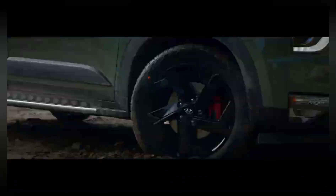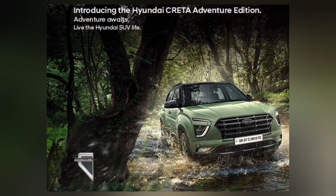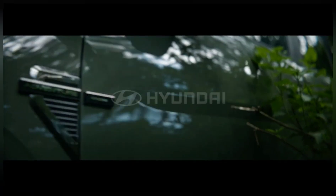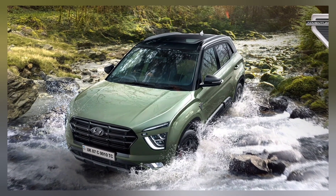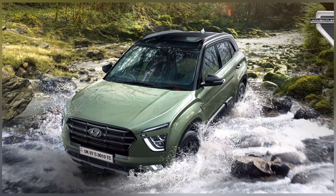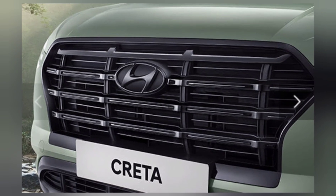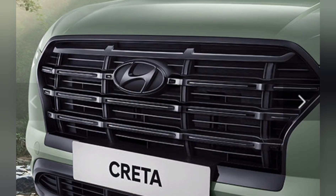It is having 21 exciting new features and a dash cam facility. Hyundai has once again pushed the boundaries of innovation and style with the launch of its striking Adventure Edition for the popular Creta and Alcazar SUVs, aimed at intrepid souls who thrive on exploration and embrace the thrill of new experiences. The Adventure Edition exudes rugged charm, distinctive aesthetics, and an array of adventure-centric features.